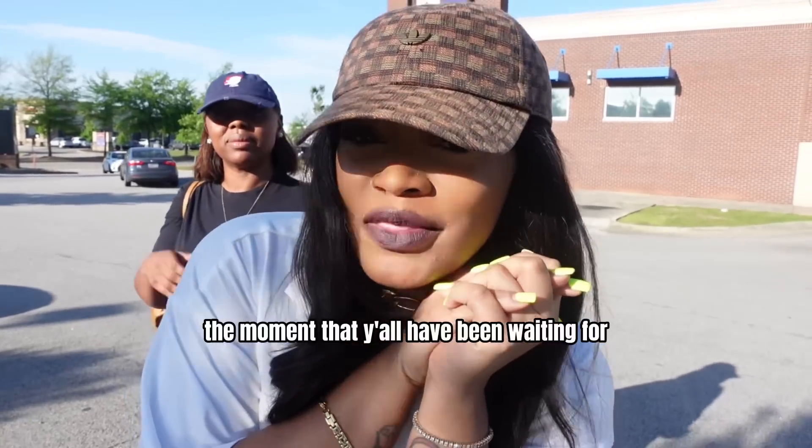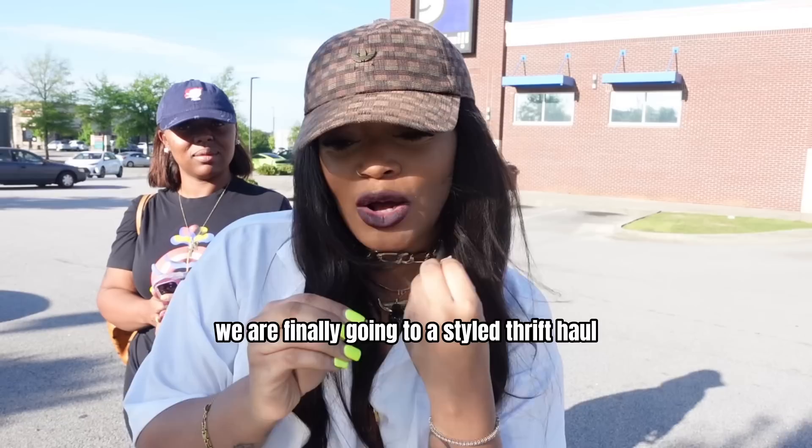The moment that y'all have been waiting for — we are finally going to do a styled thrift haul with my sister.